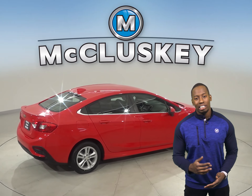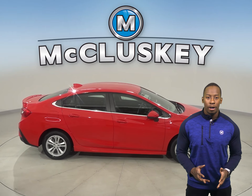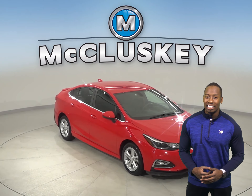With just 32,000 miles on the odometer, this Chevrolet Cruze is covered by our free lifetime warranty — good for unlimited miles and unlimited years.